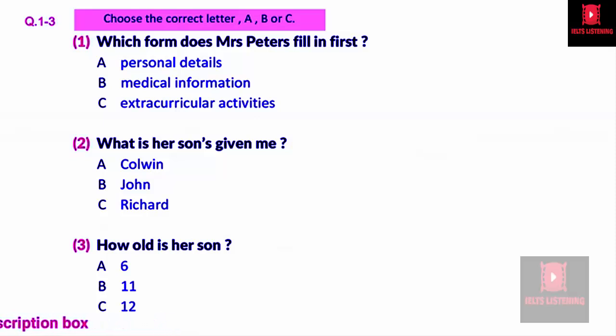Good morning. You must be Shirley Peters. My name's Kate. Yes, hello, I'm Shirley Peters. Nice to meet you. You have a 10 o'clock appointment with us. That's right. I'm supposed to go to the admissions office — is that here? Yes, it is. Please take a seat as I have several forms for you to fill in to enable you to enrol your son at this school.